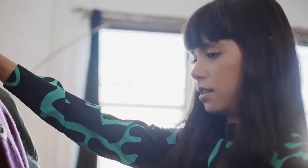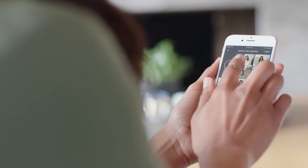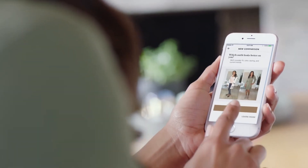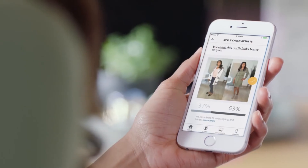We've also created an easy way to get a second opinion. Introducing Style Check. It combines the best in machine learning with advice from fashion specialists. Just pick two outfits, and Style Check will give you a recommendation based on current trends and what flatters you.